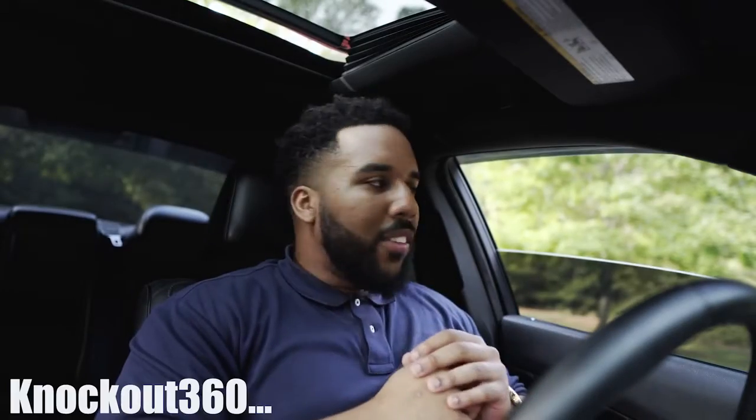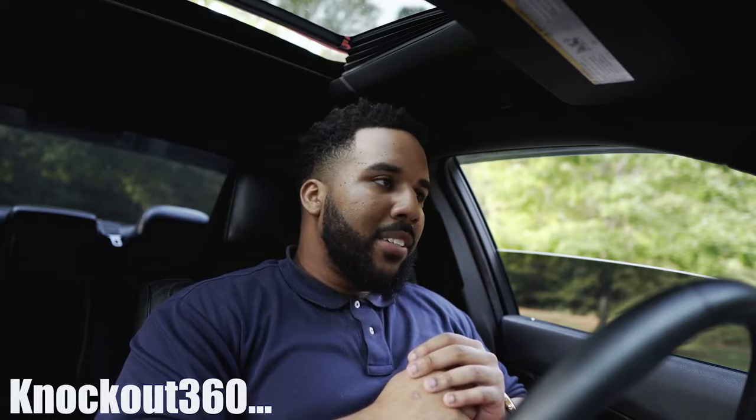What's up guys, it's your boy Knockout 360 here with another video for you. Today we're going to talk about the 2020 Dodge Cuda — I said Cuda, not Challenger, not Charger, Cuda.